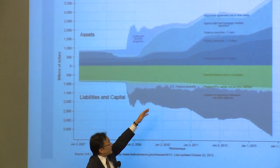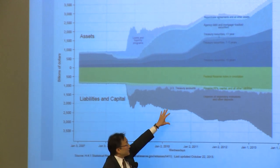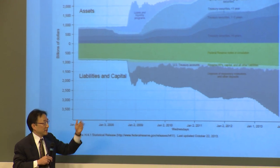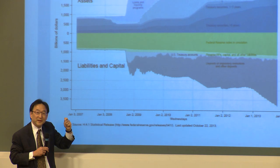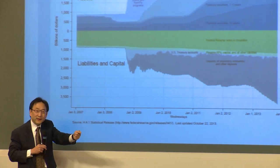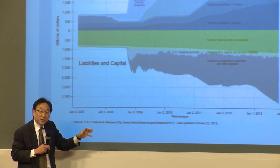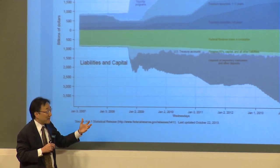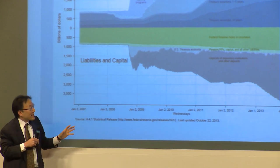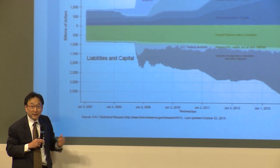On the liability side, cash and currency in circulation expanded, but not at any really unusual rate. The big change is this thing called deposits of depository institutions — a long-winded way of saying reserves. Reserves are essentially banks' deposits at the Fed. Prior to the crisis, reserves were a very thin line, about 10 or 20 billion. Now they're more on the order of 2.5 trillion.